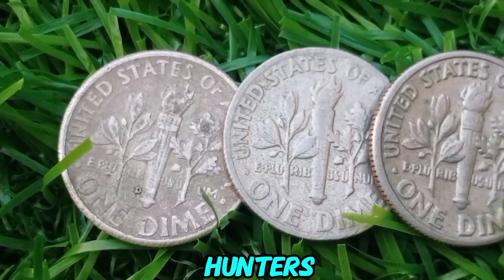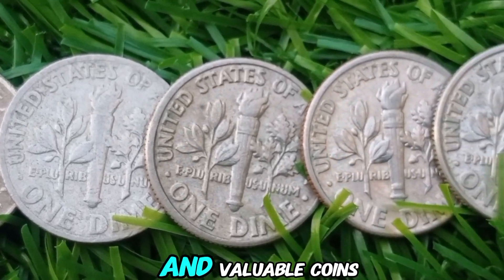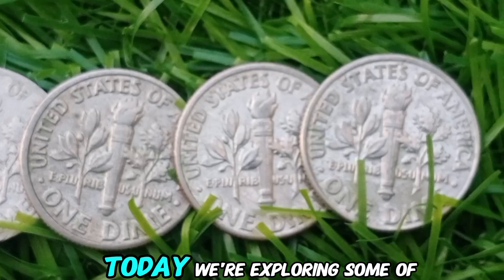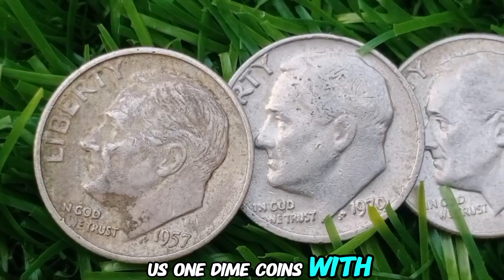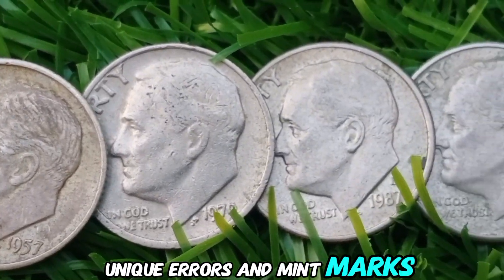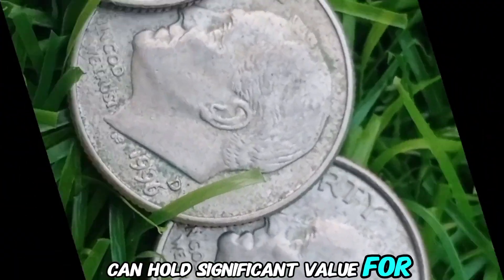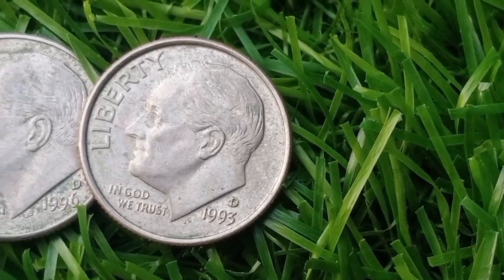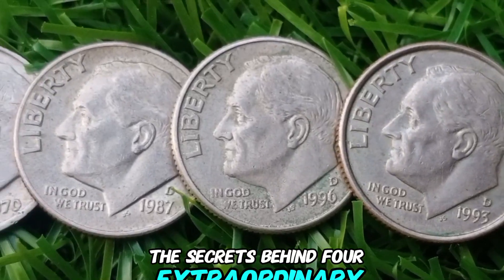Hey coin collectors and treasure hunters! Are you ready to dive deep into the world of rare and valuable coins? Today, we're exploring some of the most sought-after US one-dime coins with unique errors and mint marks. These coins, though small in size, can hold significant value for collectors and investors. In this video, we'll uncover the secrets behind four extraordinary dimes.